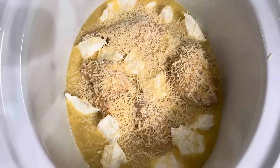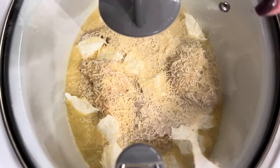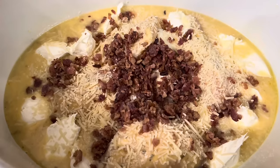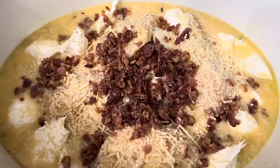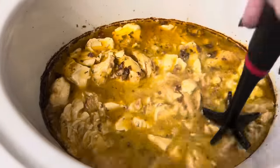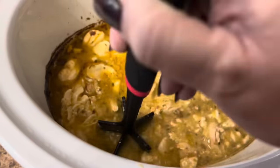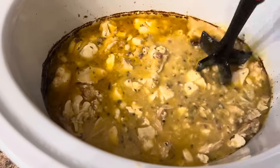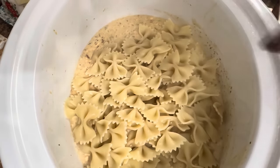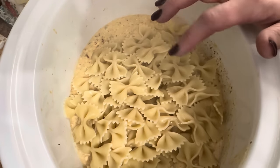The lid goes on and this cooks on low for four hours. This crockpot is a seven quart Crockpot brand and I always have it linked in my description box. I decided to add some bacon bits in there too — this is why I love cooking, it's completely customizable. Totally not in the recipe, you do not have to do that. When I got home it smelled amazing. I chopped up the chicken, got my water on for the pasta, and gave it a good mix. I boiled up some bow tie pasta — about a cup and a half — and stirred it all together. So good.